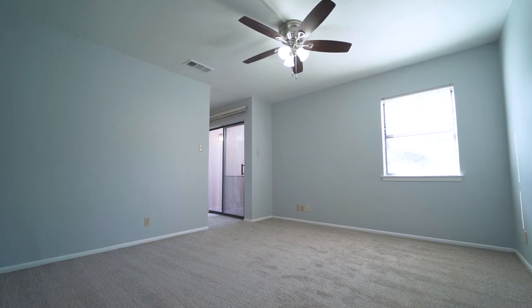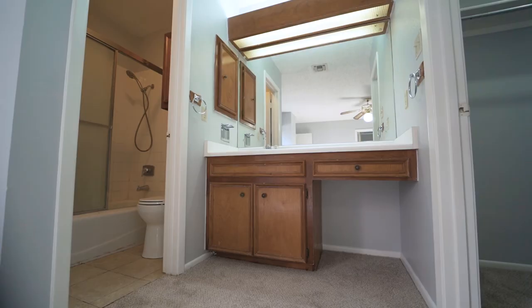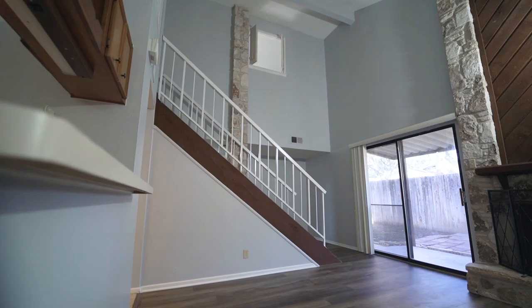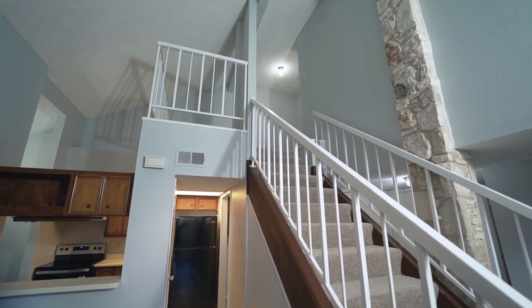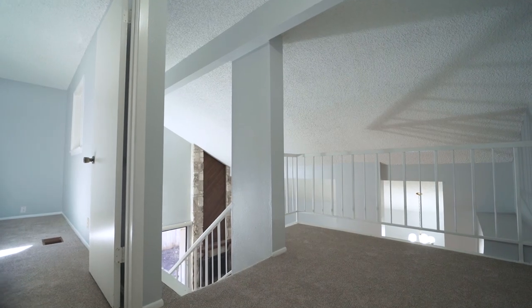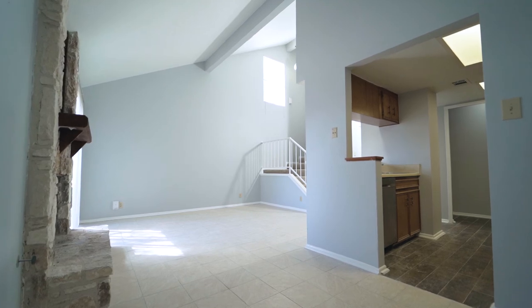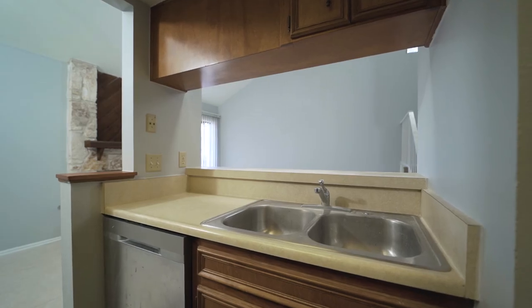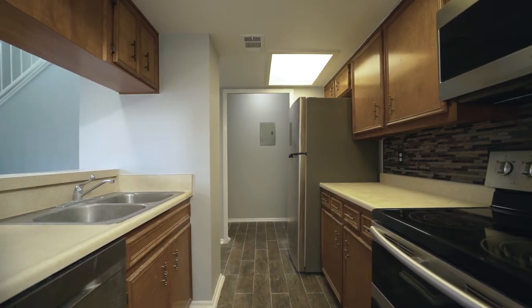Each of the residences offers two bedrooms and two full bathrooms. The first unit also offers exposed stonework and an additional loft space that could make a great home office. The second unit boasts stainless appliances including a double oven and over-the-range microwave.